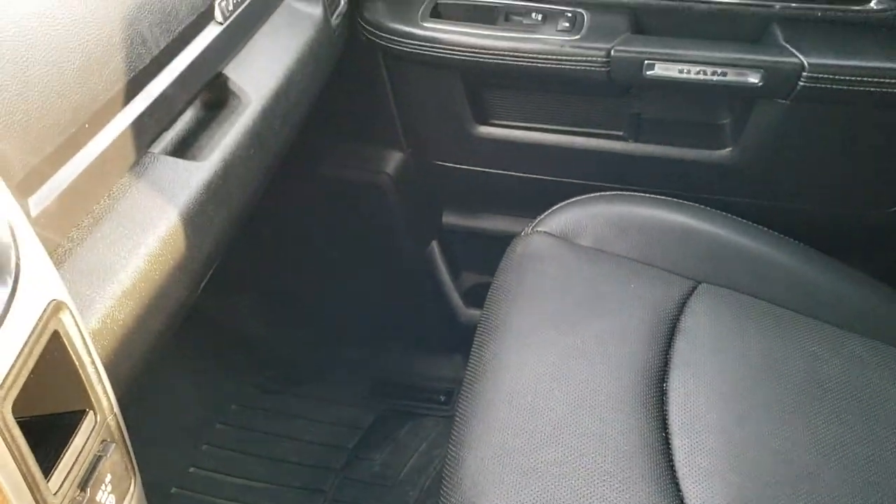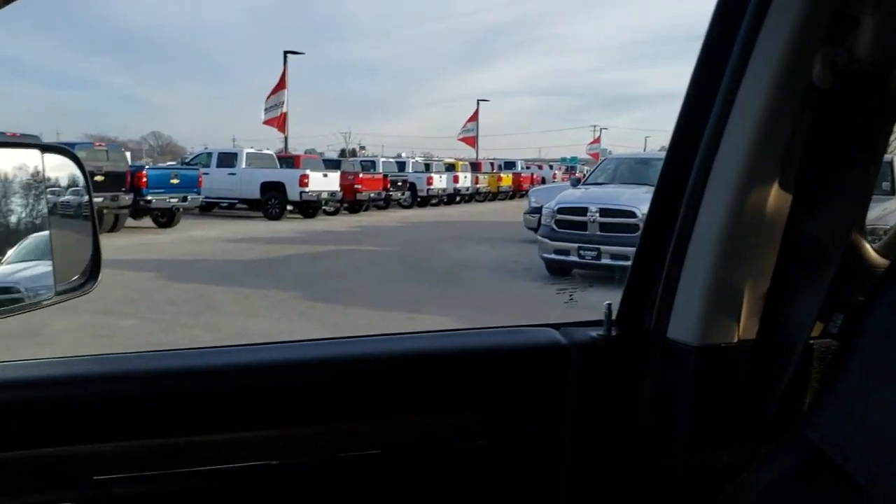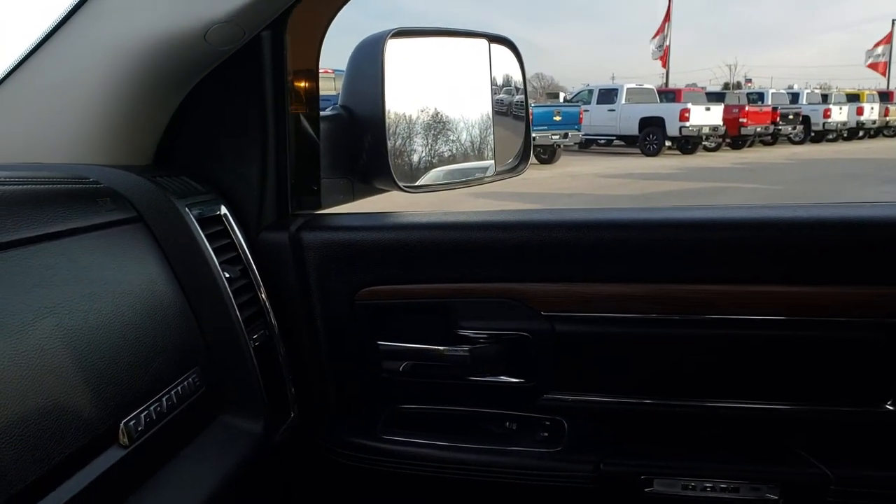The passenger seat is very clean as well — no rips or tears — and you do get the dual glove boxes. The headliner is in really nice condition — no rips or tears on that. We'll take a quick look at the back seats and then check out under the hood.